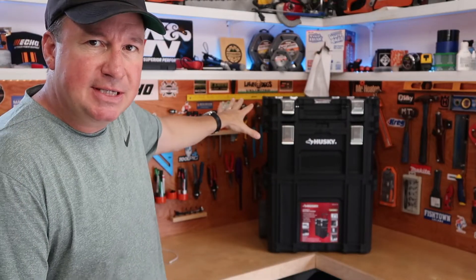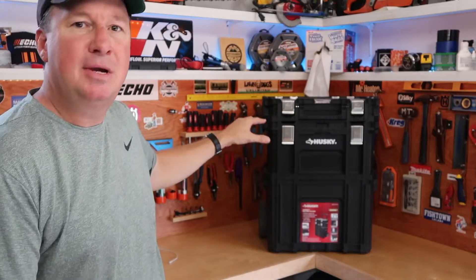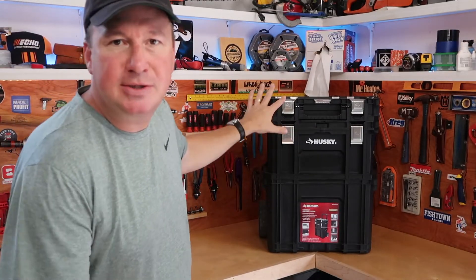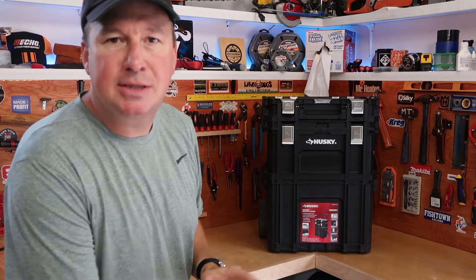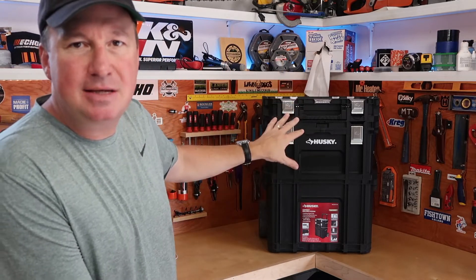There's something else I just recently uploaded this week — the Husky three-piece rolling connect tool system. So I have even more tools to put in here. If I'm bringing something rolling out from here somewhere else, it has nice wheels I can roll it on. I'm looking forward to figuring out how I want to design and customize it to fit some of my other tools. Pretty soon everything should have its own place.